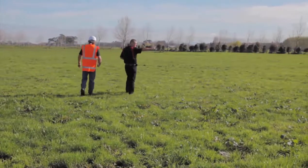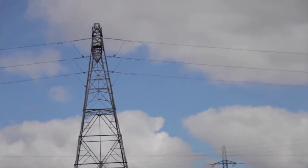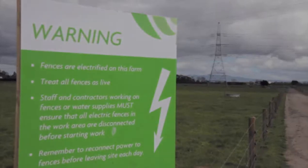Look out for utilities like overhead wires, underground pipelines, and general farm infrastructure like electric fences.